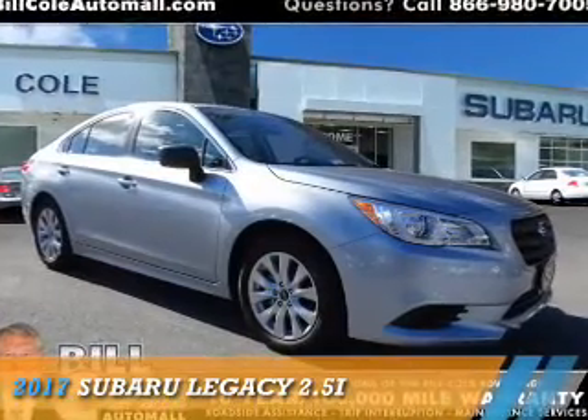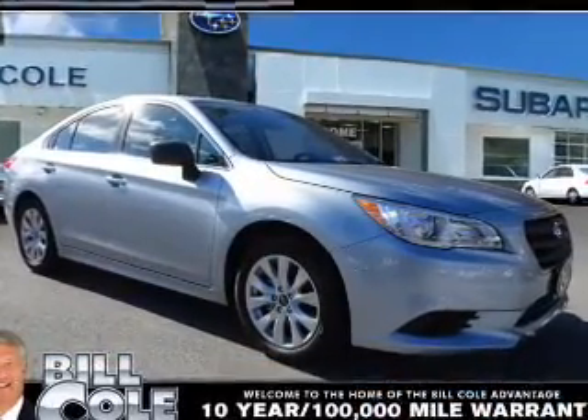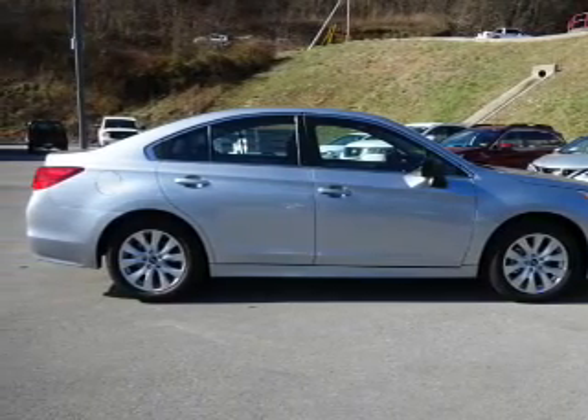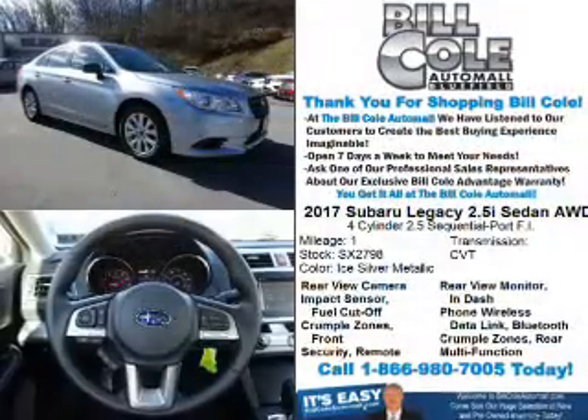Presenting the 2017 Subaru Legacy. It's powered by all-wheel drive, a 2.5-liter four-cylinder engine, and a continuously variable transmission.